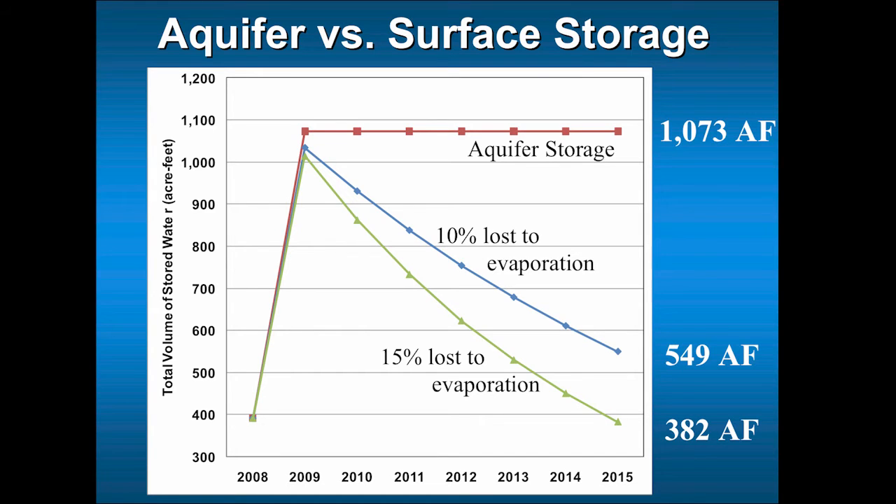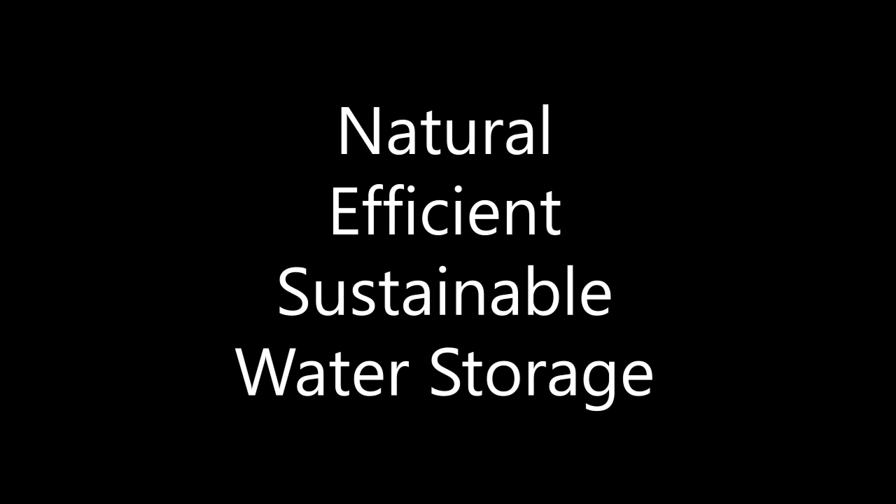When compared to surface water storage methods such as lakes or dams, infiltration is significantly more efficient, as the loss to evaporation was negligible. With such positive results, terracing should be considered for further utilization in our state as a natural way to store excess water during seasonal rain events.